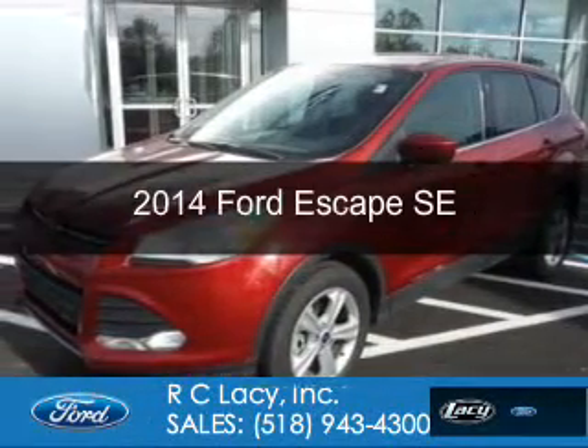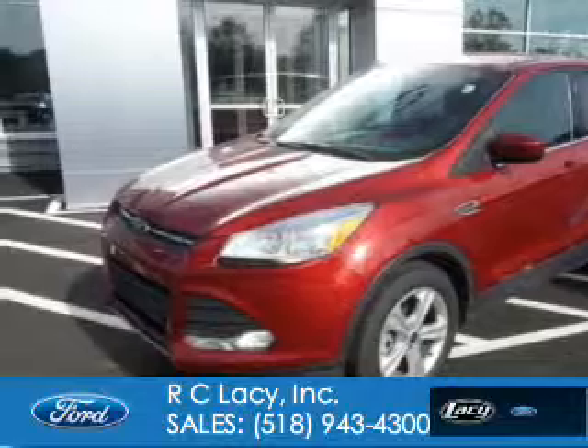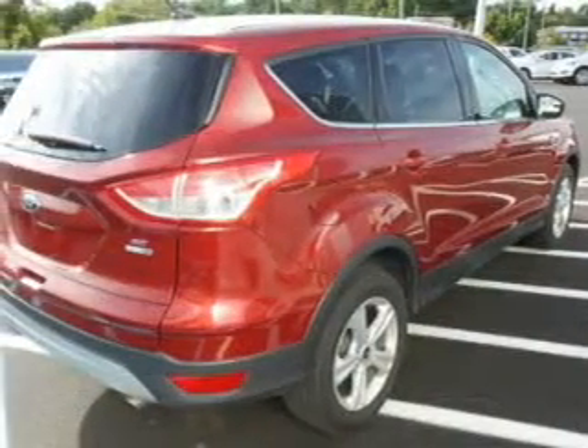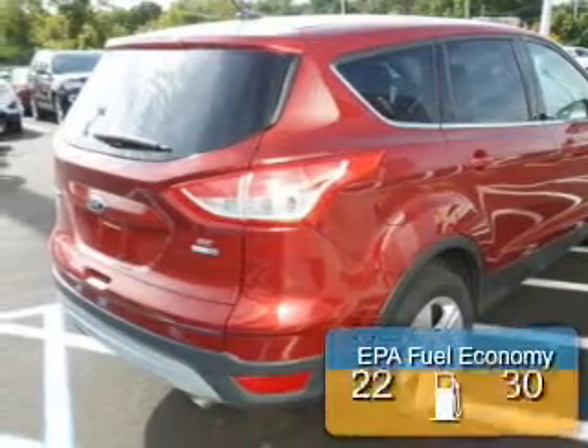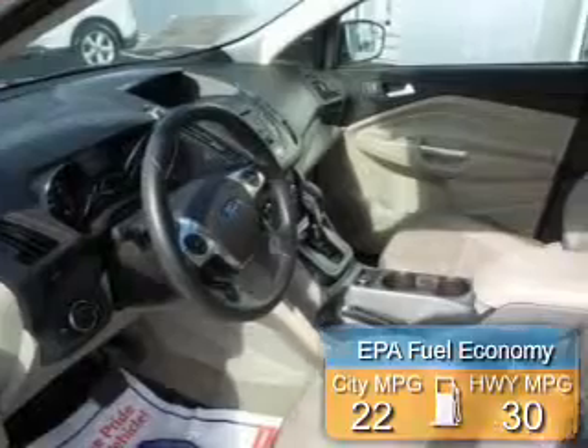This is a certified pre-owned 2014 Ford Escape. It's powered by four-wheel drive, a two-liter, four-cylinder engine, and a six-speed automatic transmission. Great fuel efficiency saves you money by requiring fewer trips to the gas station.